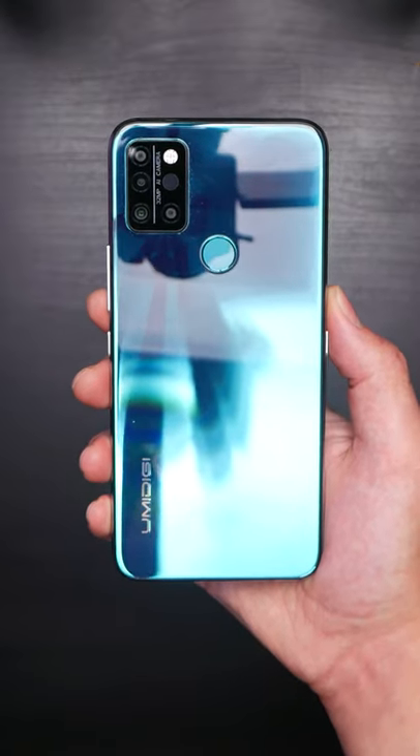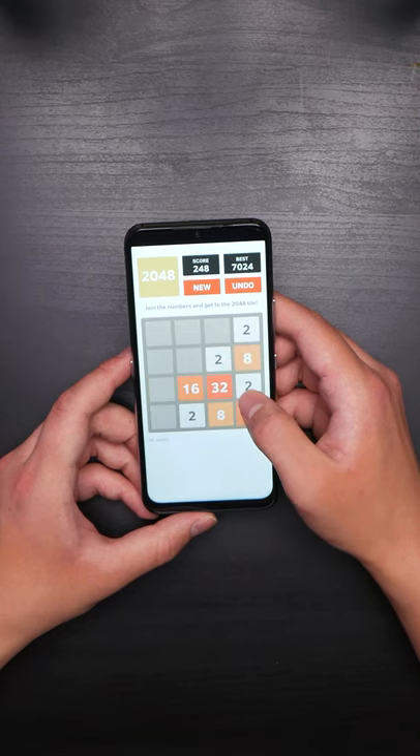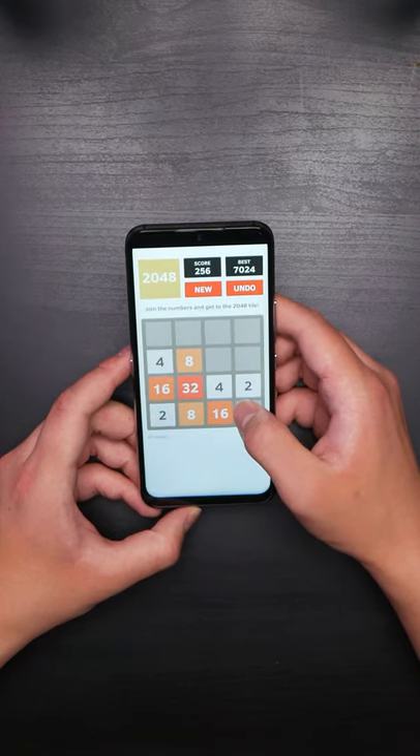Also, you get impressive attention to detail from Umidigi, like the included case and screen protector, plus the Android 11 update, even though it ships with Android 10.